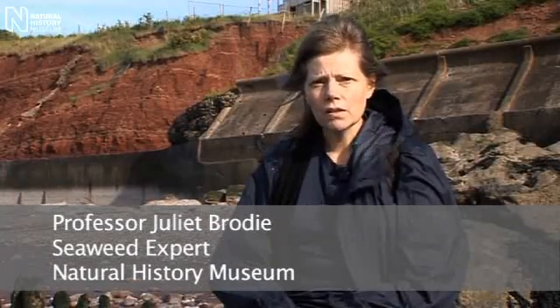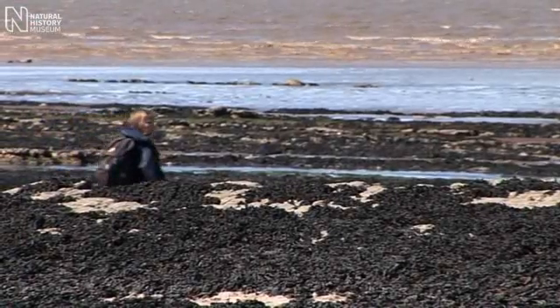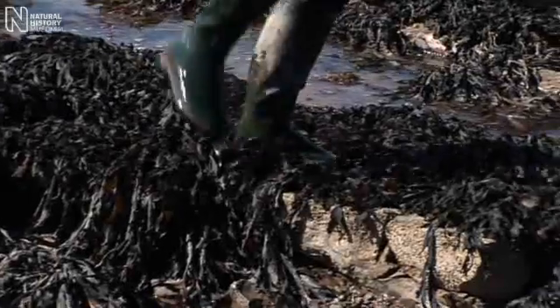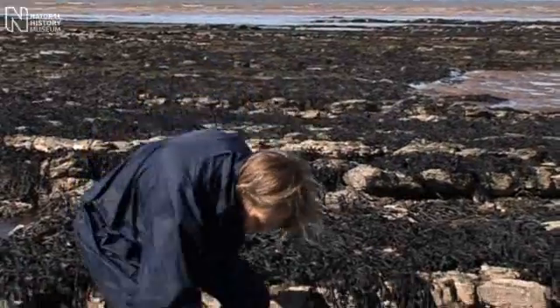We've come down here as part of a survey of the seaweeds of Somerset, and this particular site is interesting because it's got some rock pools with quite a large variety of species, which you perhaps wouldn't expect quite so high up the Bristol Channel.